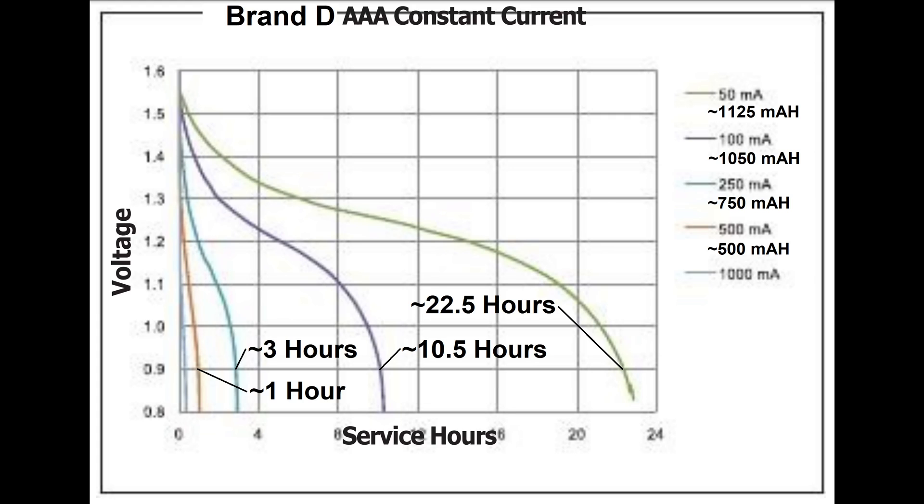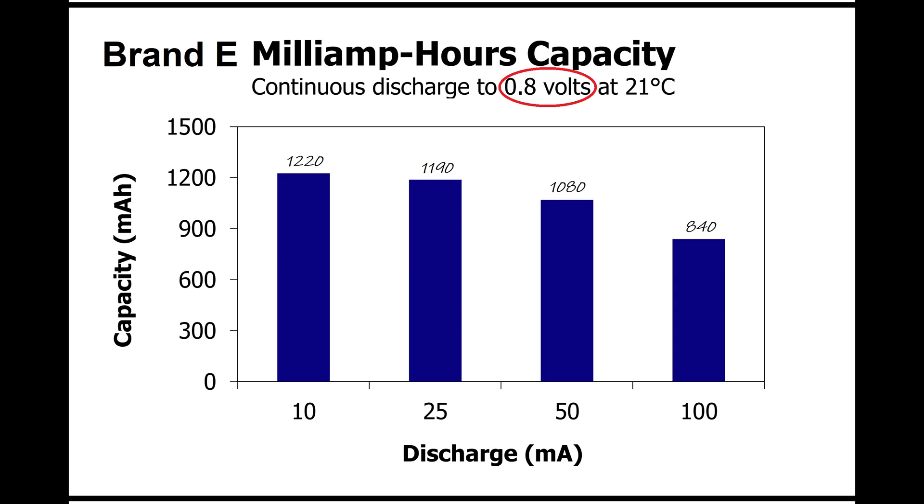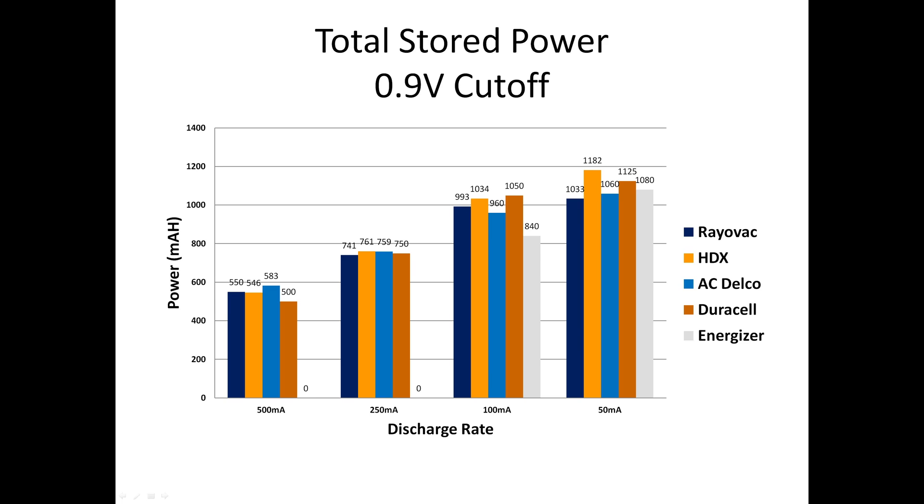Here's the chart from Duracell's data sheet that I used to get comparison data. In pulling the information from the chart, I gave Duracell the benefit of the doubt when there was uncertainty. And here is the chart from Energizer's data sheet. They ran their discharge test down to 0.8 volts — rather than try to adjust for that, I compared Energizer's 0.8 volt numbers to every other brand's 0.9 volt numbers, which can only help Energizer look better. Once you add Duracell and Energizer, Duracell wins the 100mA discharge test but is last at 500mA. Energizer didn't publish 500mA or 250mA results, but finishes last at 100mA and mid-pack at 50mA.